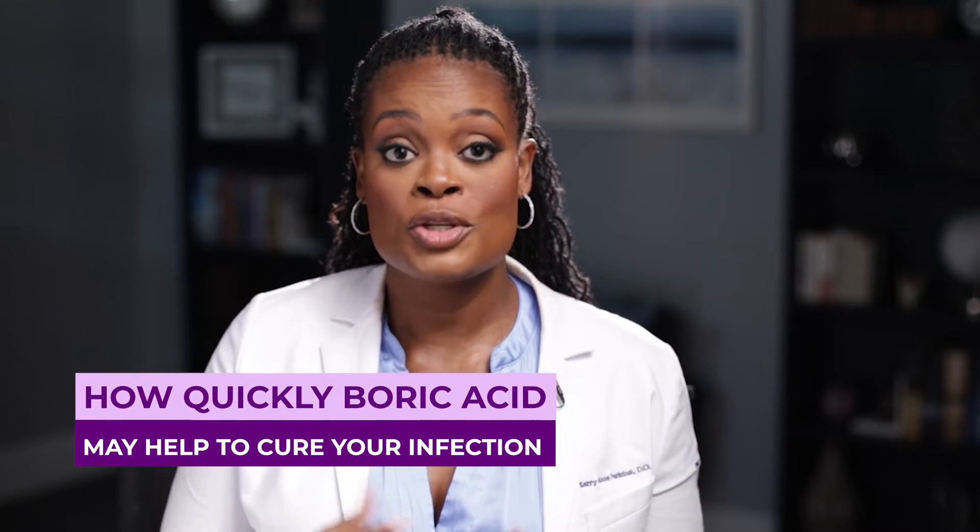Our focus today is on how quickly boric acid may help cure your infection. Can you cure it in a day? No. Bacteria that has overgrown in the vagina will take quite some time to be reduced to a normal range. In general, I would recommend treatment with boric acid for a minimum of seven days. Depending on the brand you get, the directions on the packaging may be slightly different, so it's very important to follow the instructions on the particular brand you've received. In general, all boric acid suppositories are made of the same sodium borate salt.